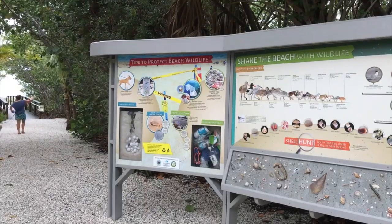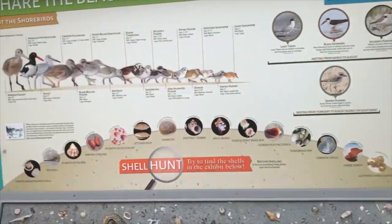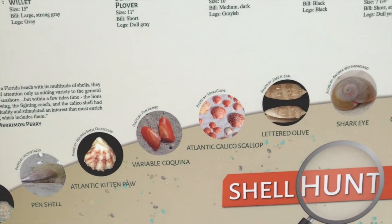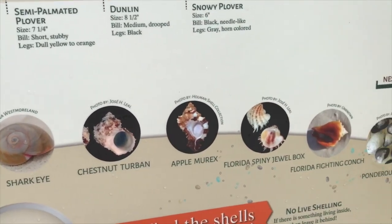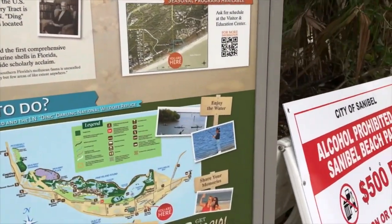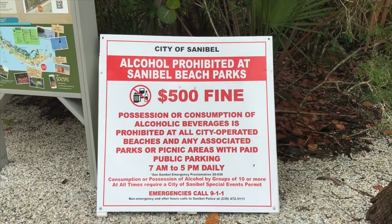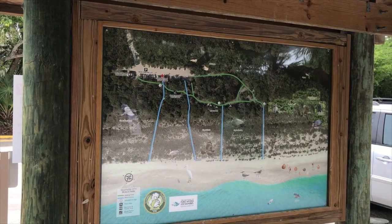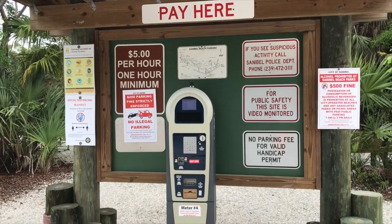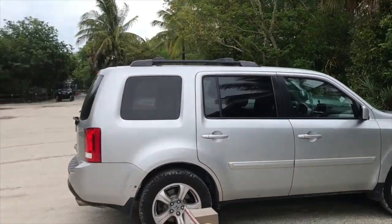We are at Gulfside City Park Beach on Sanibel. It had this great sign that showed you all the different shells you might find on the beach - really cool and informative - so if you didn't know what you found you could refer to that sign and see what kind of treasures you found. They are very serious about not drinking on the beach: $500 fine. I haven't seen one of these signs before. The red dot on the map is where we parked - there are a bunch of different access points.